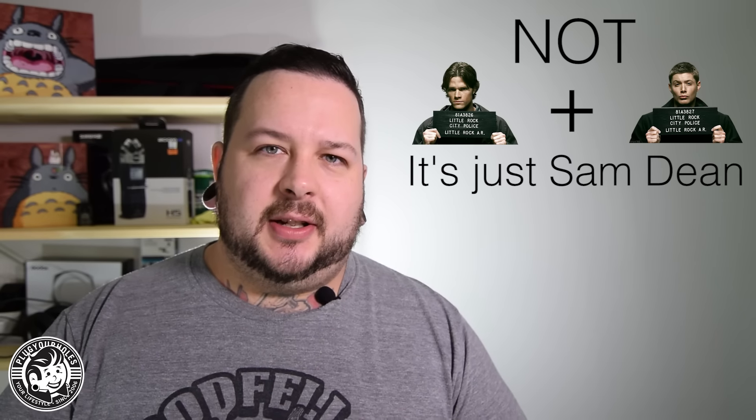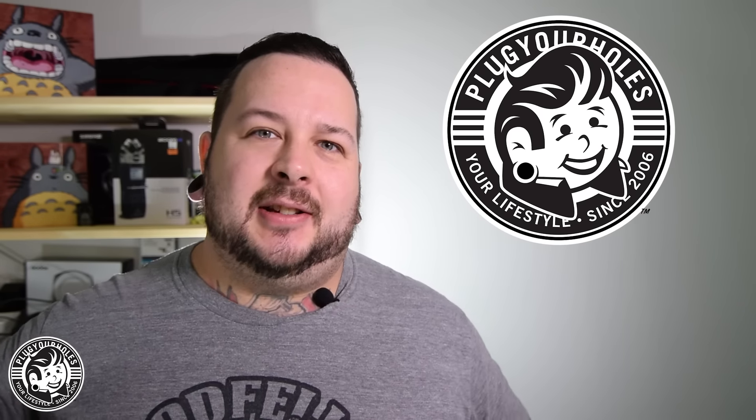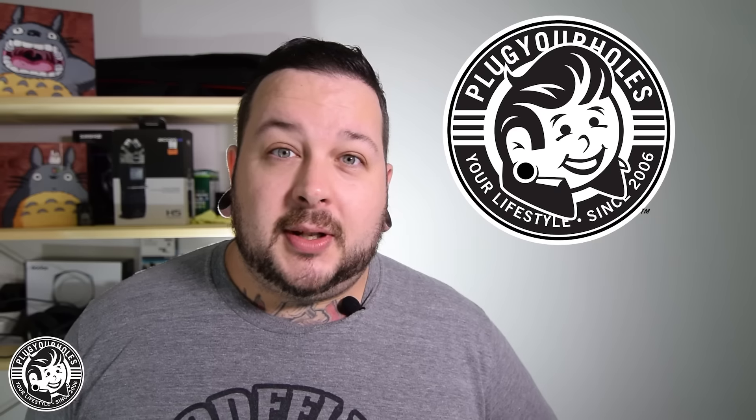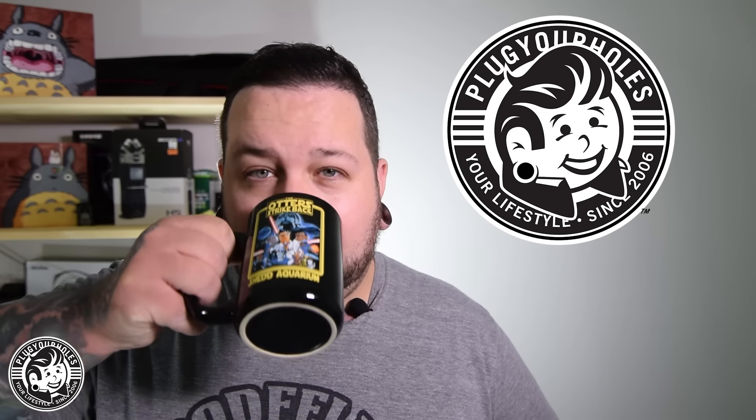Hey, what's up? Sam Dean from Plug Your Holes here, and this week we're going to talk about our new website along with all the new products that we decided to unveil today, Sunday, November 8th. Sit back, relax, maybe have yourself a cup of coffee. We're going to be here for a while.